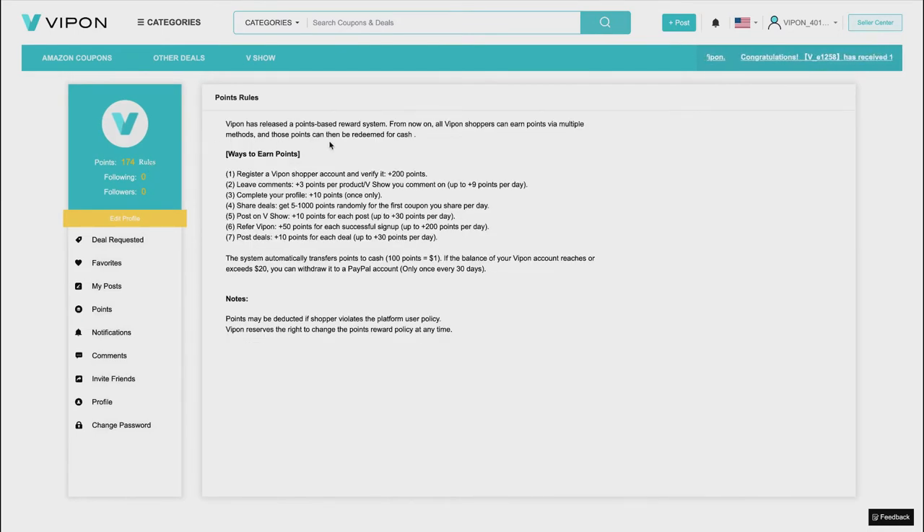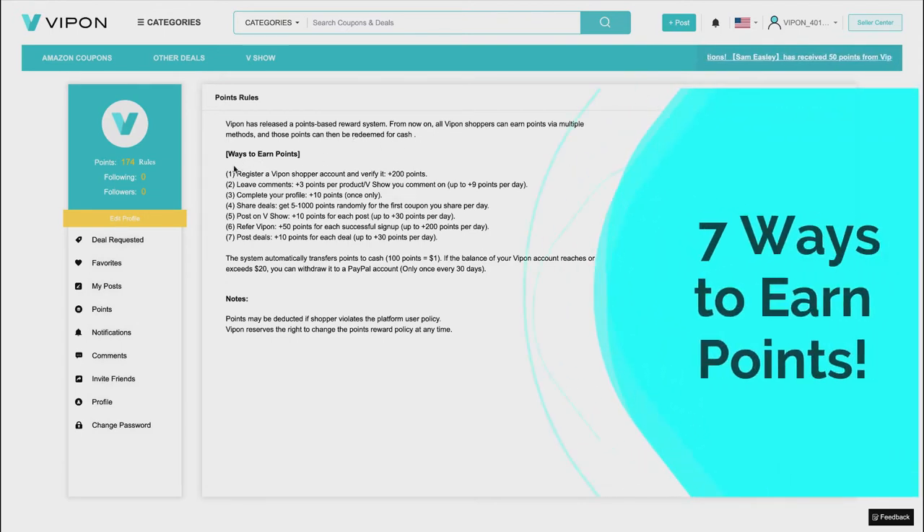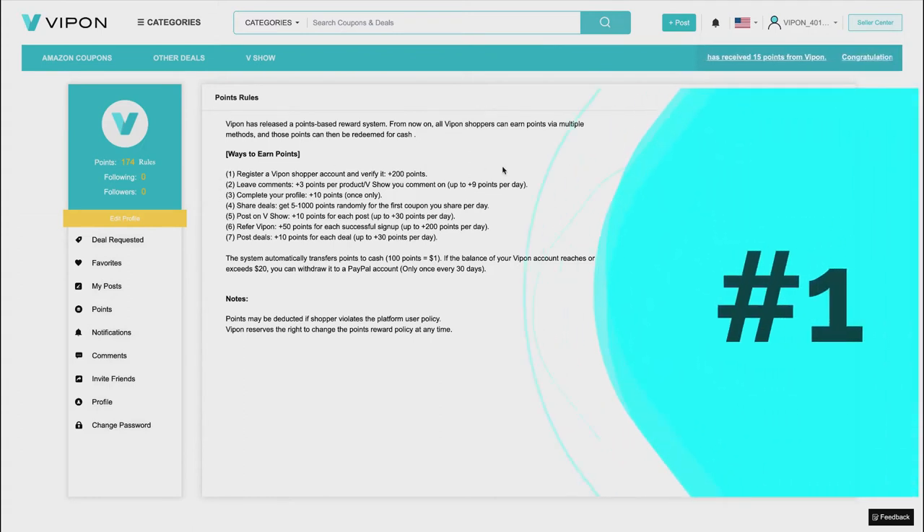VIPon has released a points-based reward system so all VIPon shoppers can earn points via multiple methods, and those points can be redeemed for cash — that's the most important part. There are seven ways to earn points. I've gone through a few of these myself and I'm going to go through each one and explain what each does based on my knowledge.